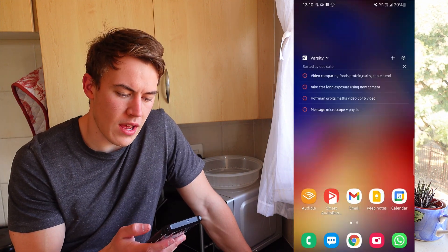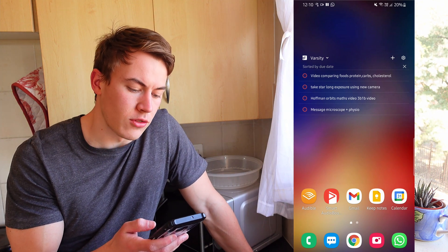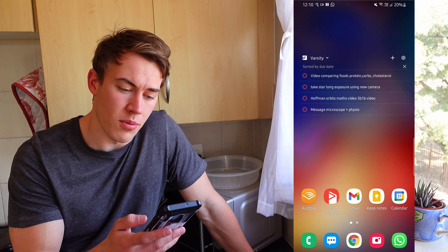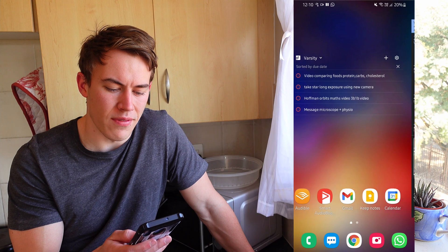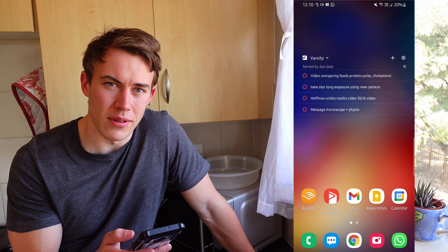Starting off here on my home screen, I have a to-do list — I think it's called the To-Do List app. It's really nice. I like the way it looks on my home screen and it's nice to have everything at a glance when I open my phone. I usually have varsity work here, but right now you can see I just have stuff to do in the holidays and some general admin stuff I want to get done.